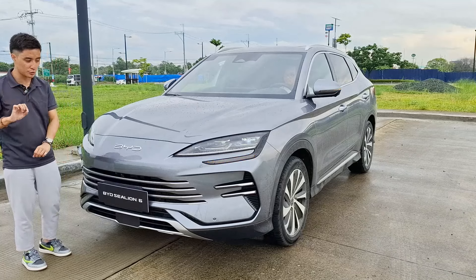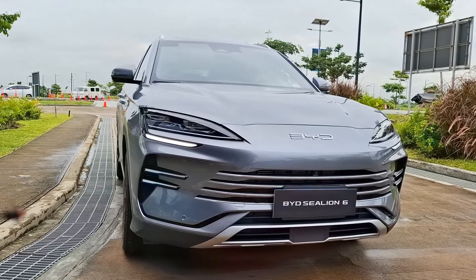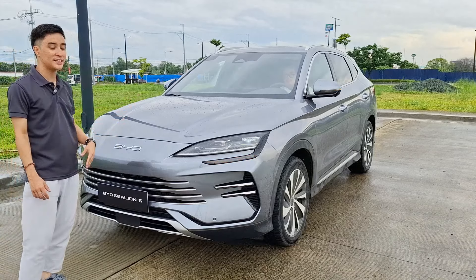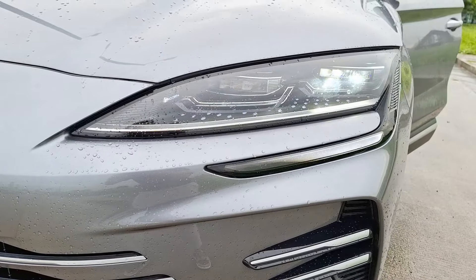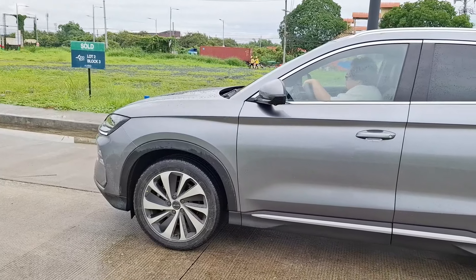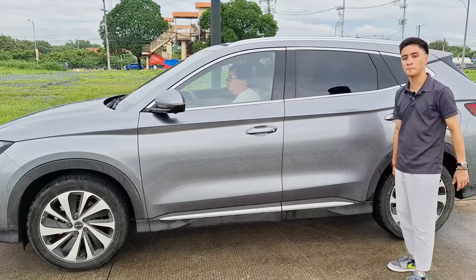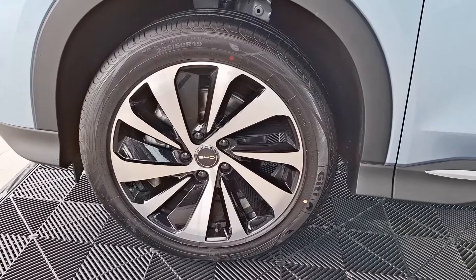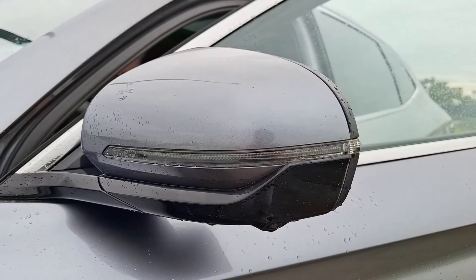This BYD Sea Lion 6 is still a battery electric vehicle, however there is a little twist which I'll show you in a bit. This is actually already in its facelift, featuring the Ocean X face design. The looks overall I really really like — it's a bit similar to the Seal sedan. You get a ground clearance of 173 millimeters, very distinct LED lights, with DRLs and repeaters. On the side profile it's a lot longer than usual but still comparable to the competition. It's running on 19-inch wheels.